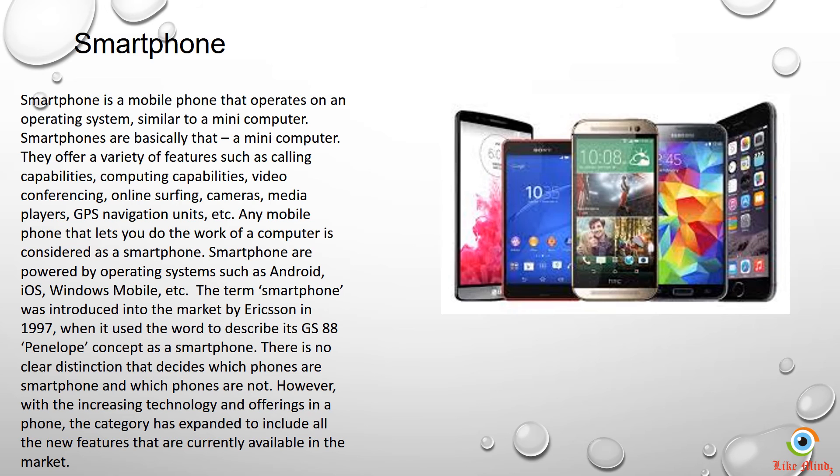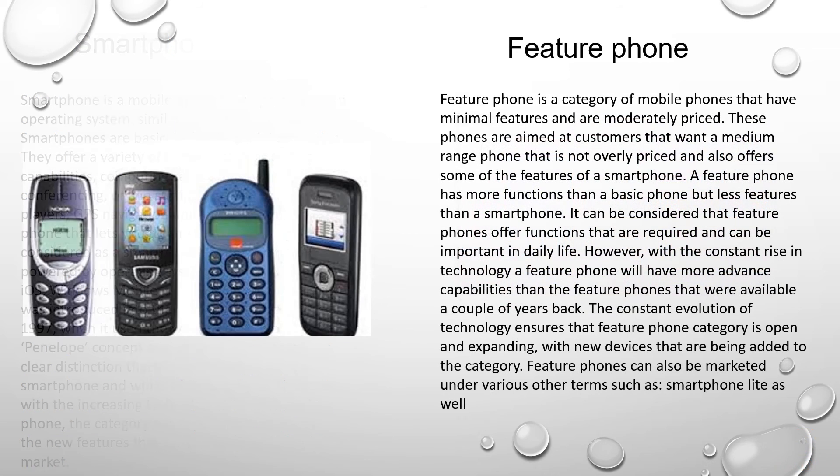On the other hand, feature phones are a category of mobile phones that have minimal features as compared to a smartphone.